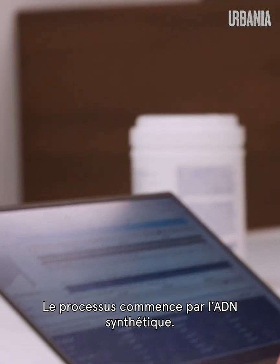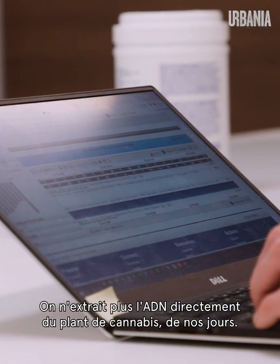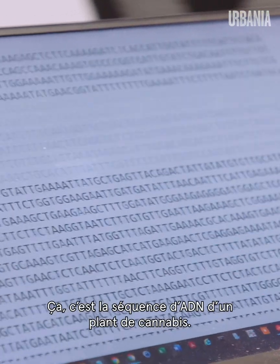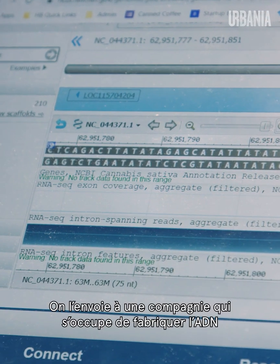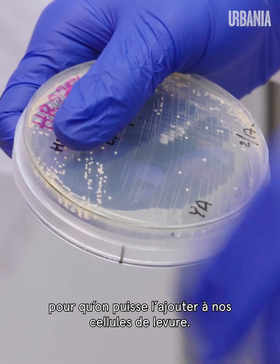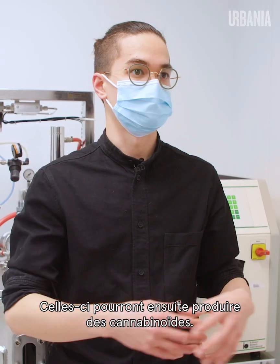The process all starts with synthetic DNA. We don't extract DNA from a cannabis plant anymore — that doesn't exist anymore. This is the DNA sequence from a cannabis plant. You send that to a company and they mail you the DNA, then we install it into our yeast cells. These cells then have this new ability to produce cannabinoids.